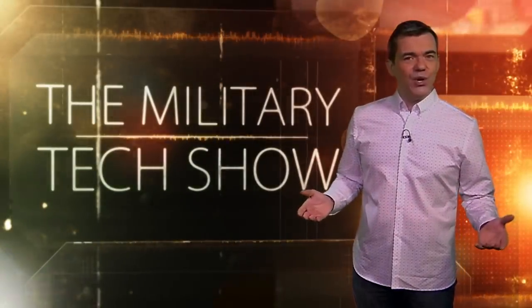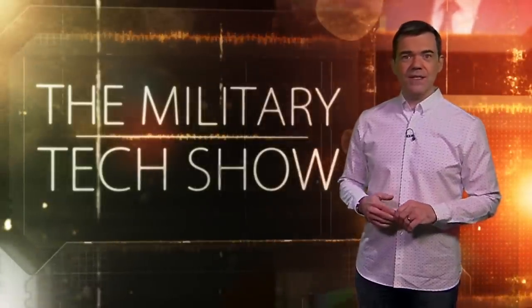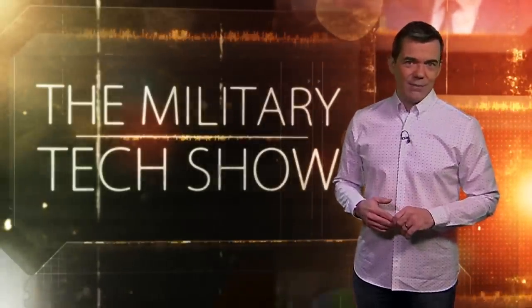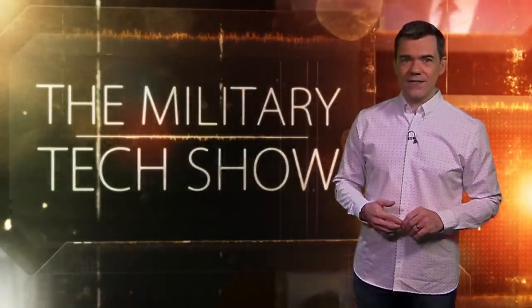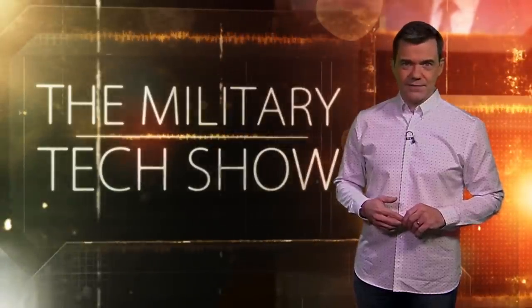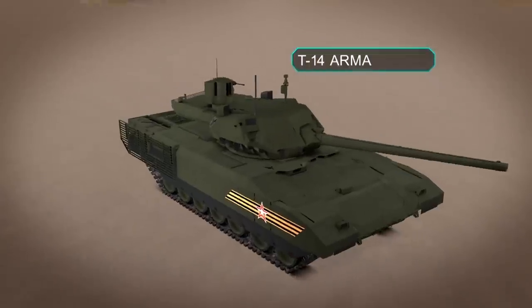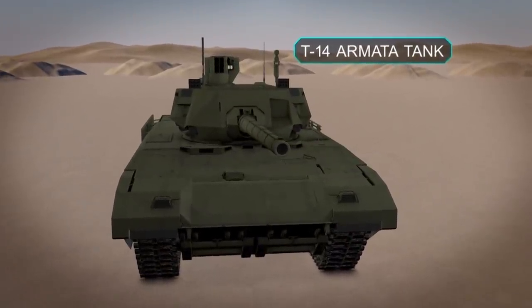Despite an ever-changing world, tanks are still key pieces of equipment for the world's biggest armies. In the race to develop the best armoured war machines, Russia is claiming to be ahead with the T-14 Armata — they say it's the world's first 5th generation tank. This is Russia's latest and most advanced armoured battle tank.